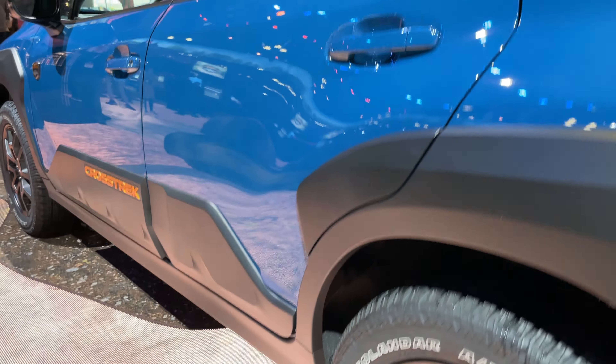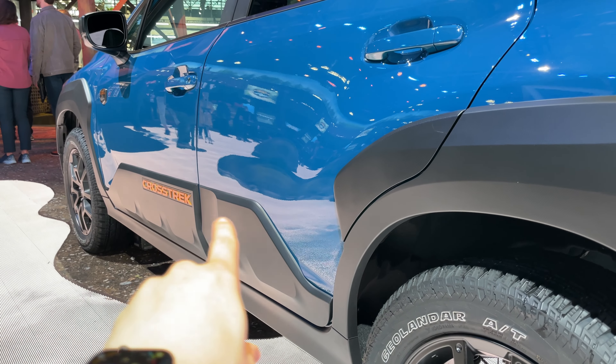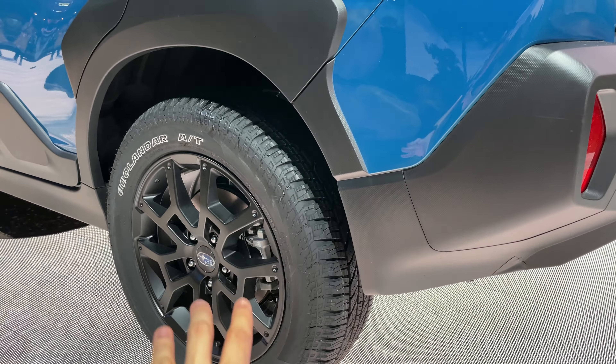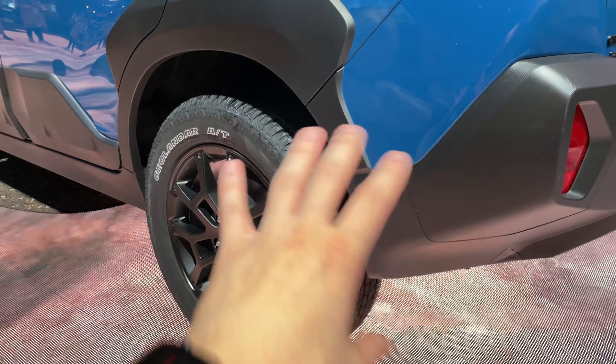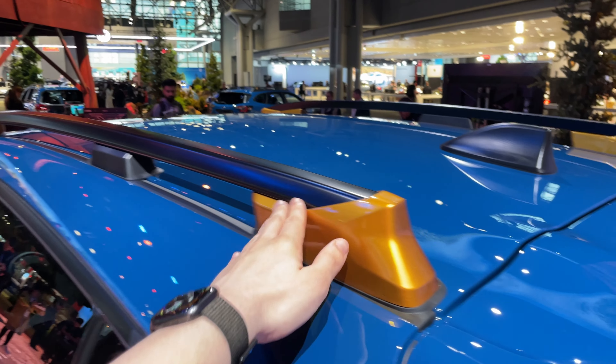Coming to the sides, we have some beefed-up side fender cladding — a really huge amount of cladding on the side door panels with that Crosstrek insignia in gold. We also get unique wheels with a dark matte finish and slightly more aggressive all-terrain tires. I wish the tires were a bit more aggressive, but I'm sure people will be swapping those out in no time.